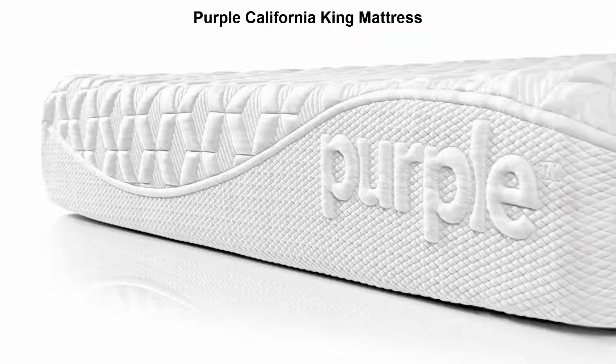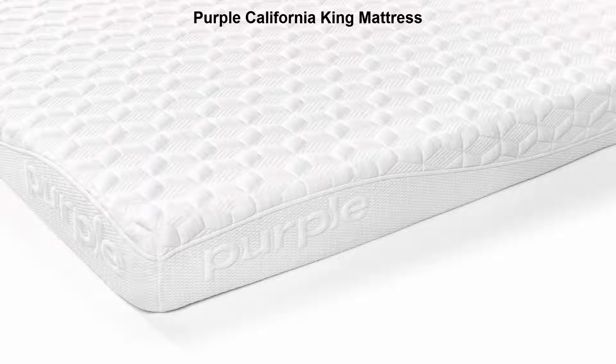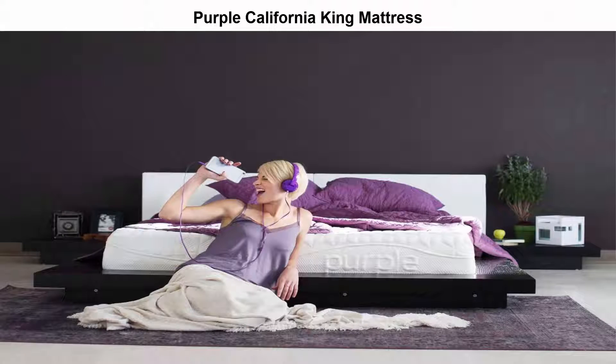Top 3: Purple California King mattress. This California King size mattress distributes equalized pressure and supports proper spine alignment. Together, these give you the ultimate sleeping experience for better recovery and relaxation.